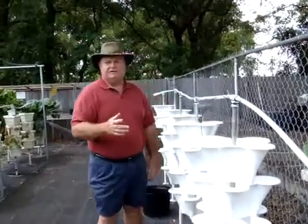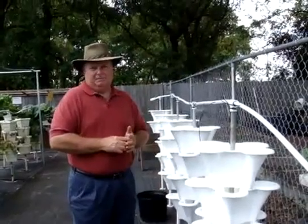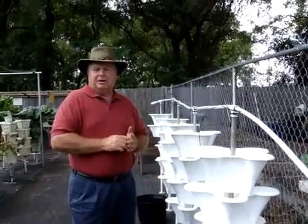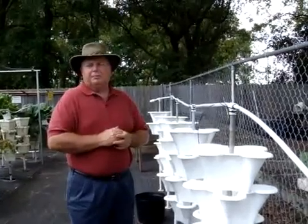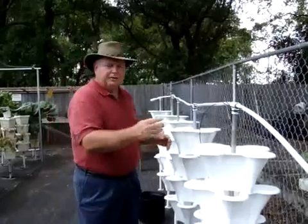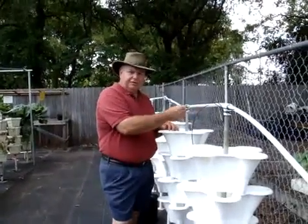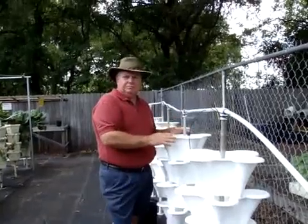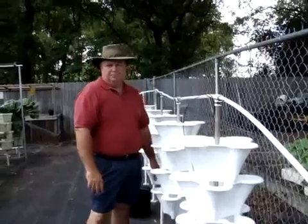A submersible pump is placed in the water nutrient tank and plugged into an automatic timer. The timer is set to turn the pump on two or three times a day, depending on the time of year, for approximately two to three minutes each time. The water and nutrient mixture flows through the top tubing down through the micro tubing, and each pot gets watered from the top to the bottom, watering and feeding each plant.